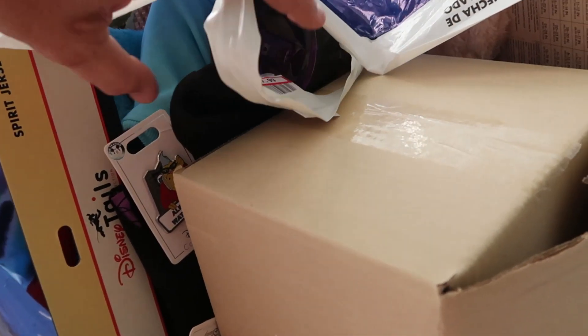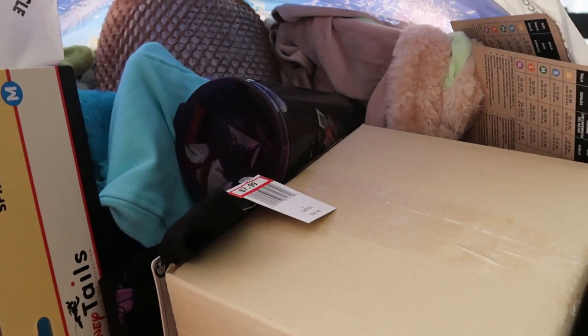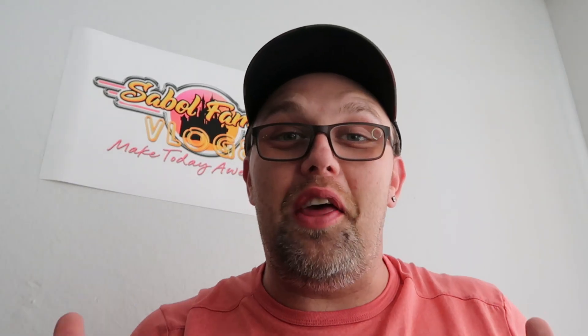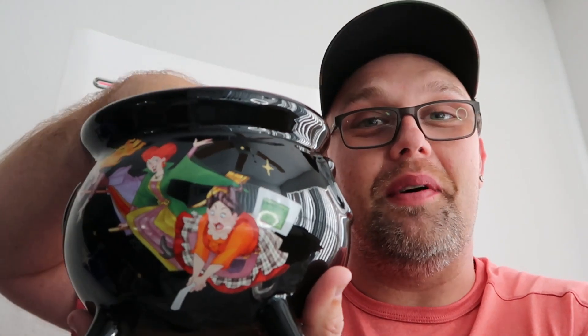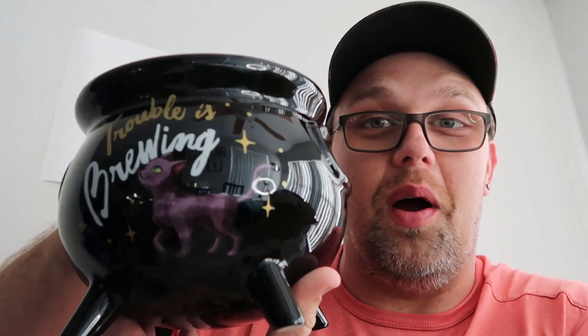This next Disney bag is just spilling out with items from the character warehouse. I think we'll start with the item that was in the box — a find at the Disney character warehouse, still bubble-wrapped in original packaging. This is actually the cauldron of candy — you could fill this up with candy for Halloween. It has the Sanderson sisters on one side, and the back side says 'Trouble Is Brewing' with Binx the cat. It's a heavy ceramic, originally $34.99, now $9.99 at the outlets — $25 off.